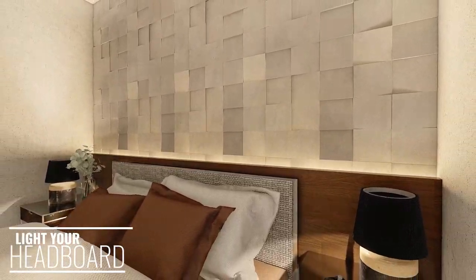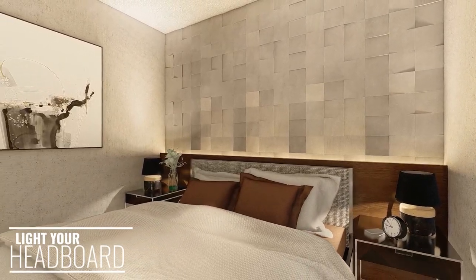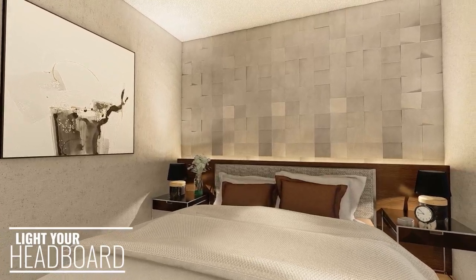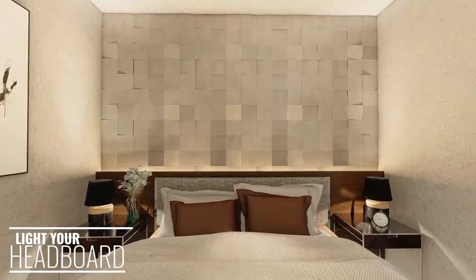Backlighting a headboard in a small bedroom can make the room appear larger by adding the illusion of depth to the back accent wall. To achieve this look, place a section of LED lighting along the back using an adhesive strip.